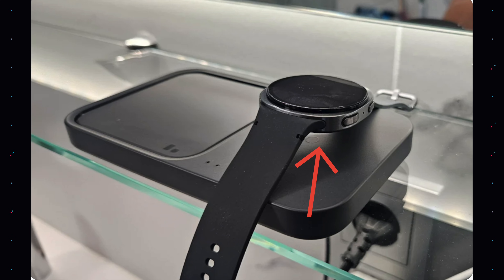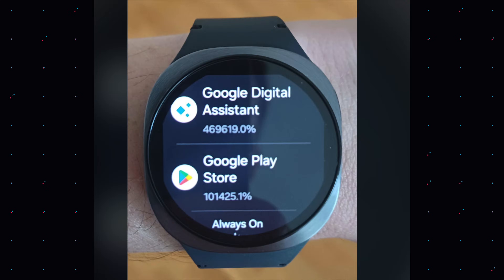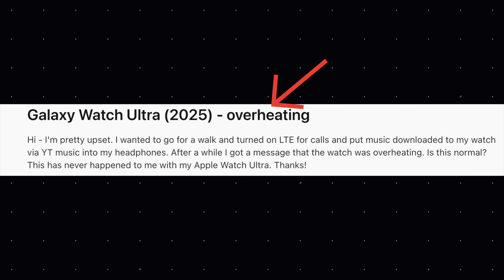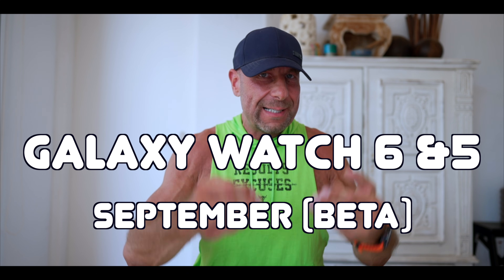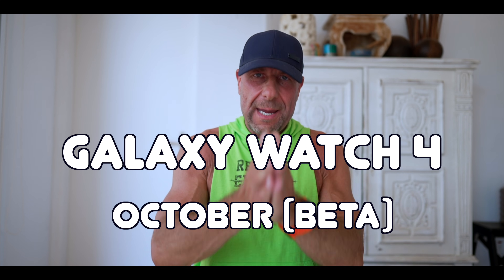Here is the timeline: Galaxy Watch Ultra is already done. Galaxy Watch 7 stable One UI 8 will come out in September. Galaxy Watch 6 Classic, 5, and 5 Pro beta releases will also start in September, with the stable version to follow. Finally, Galaxy Watch 4 arrives in October — however, bear in mind this will be the last major release for the Galaxy Watch 4.